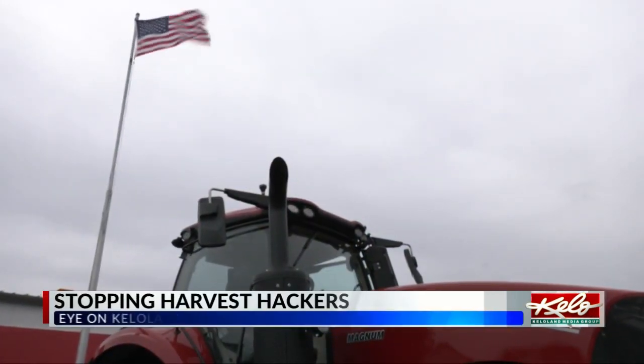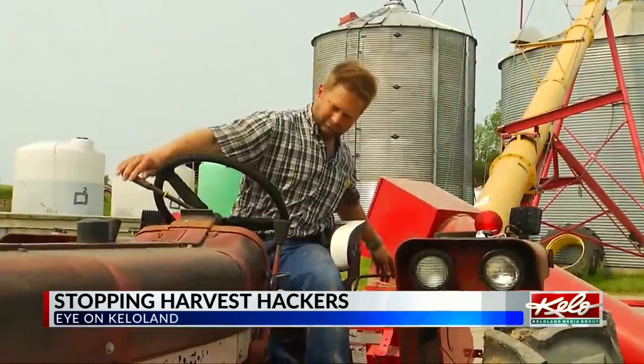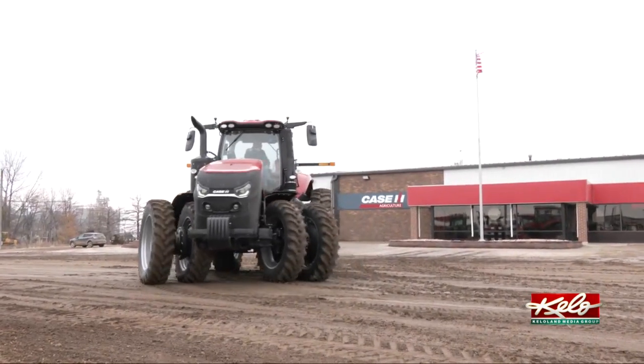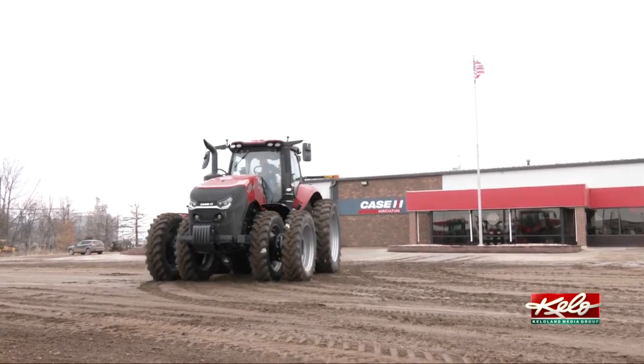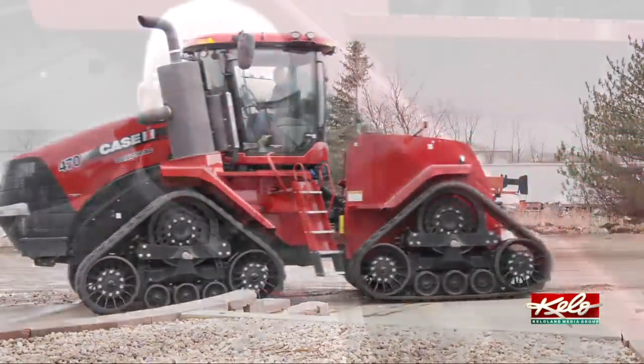Modern farm equipment has come a long way from the tractors our great-grandfathers used. No one knows that better than Jeff Bloom, who's been involved in this family-owned implement dealership his whole life. We need to be able to protect this three-quarters of a million dollar piece of equipment against someone being able to disable it from a world away. And that's what DSU and their cybersecurity is doing for us at Case IH.